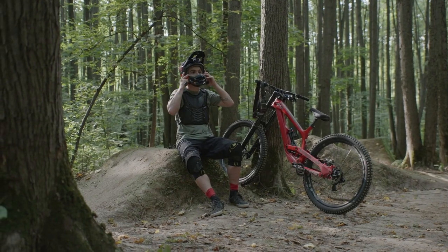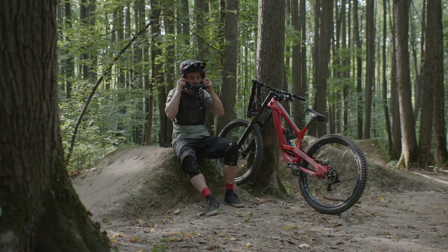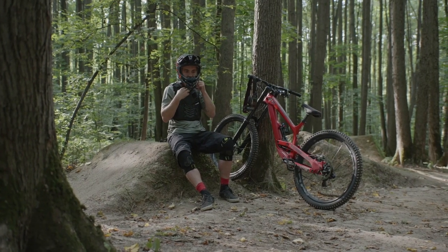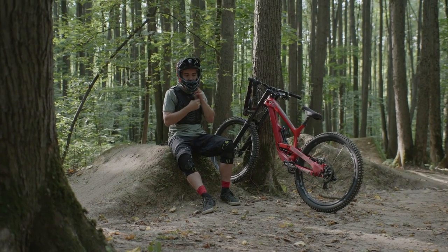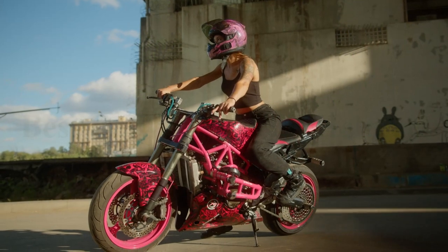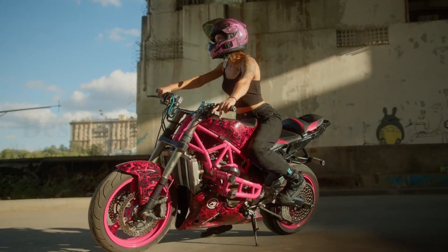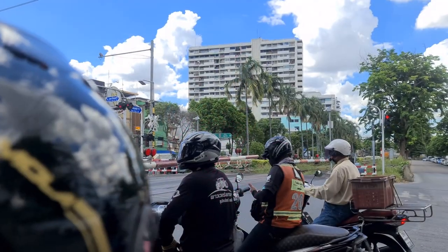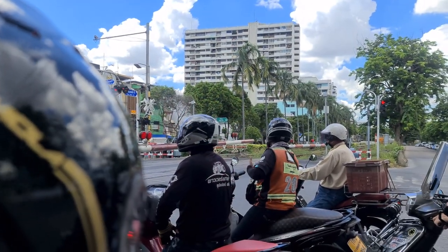Our testing process featured countless bike park laps, ridgeline freeride trails, questionable gaps, and plenty of everyday trail riding. We kept detailed notes during our testing process and then scored these helmets on a predetermined set of performance metrics to determine our award winners and recommendations for varying needs, riding styles, and budgets.